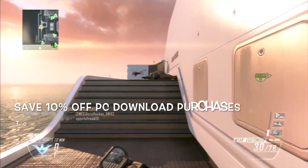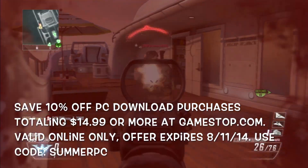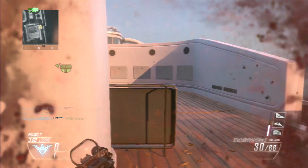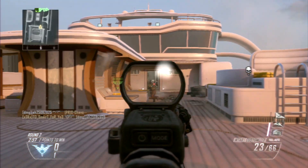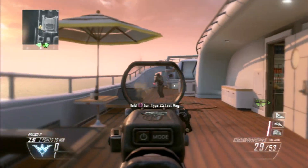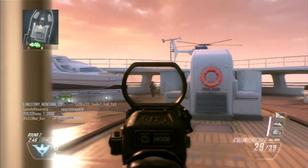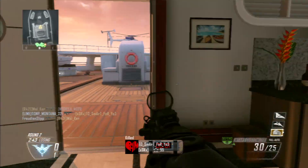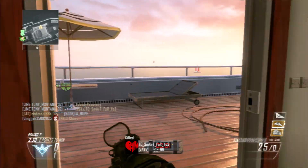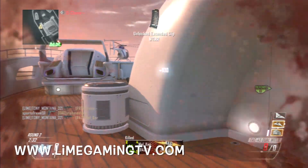For deal number one, we've got the Summer PC deal where you can save 10% off all PC games totaling $14.99 or more. If you're a big PC fan, you can save a whole bunch of money. This is subject to online only, so when you click that link below in the description box you can save 10%. This is not valid in store — that's why we're number one, giving you the best deals ever. Visit our site at www.linegamingtv.com to check out all the best deals.